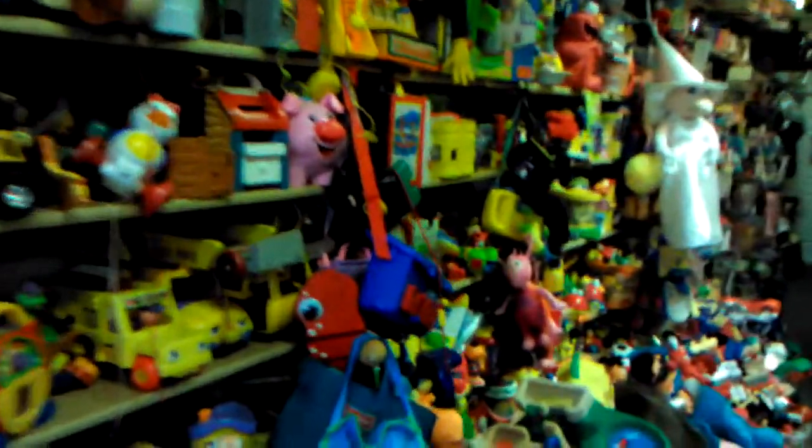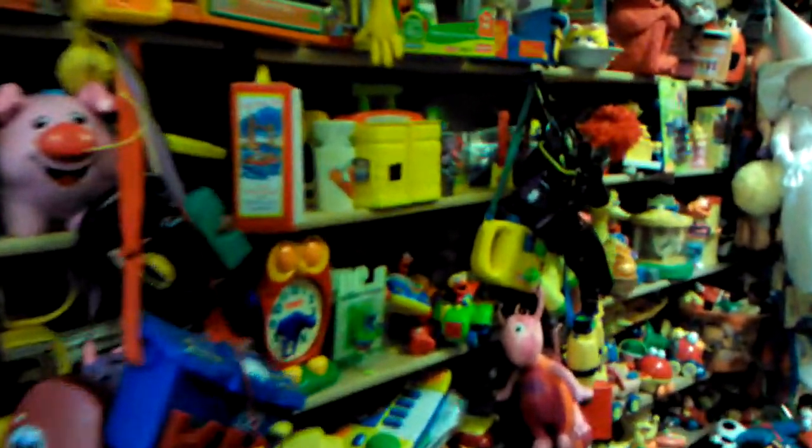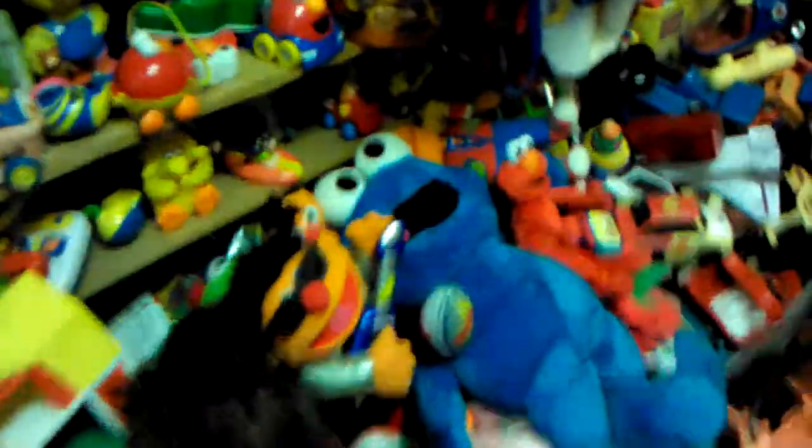Hello guys, this is the toy shop — the baby toy section. A lot of Sesame Street baby toys. I just love recording the toys.